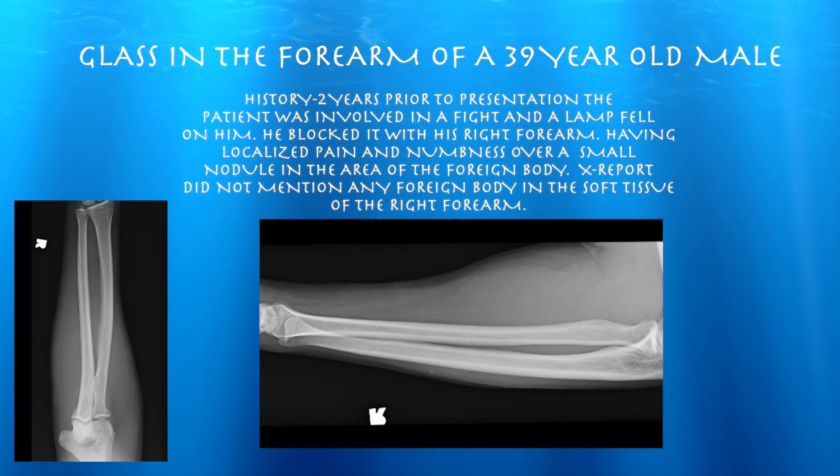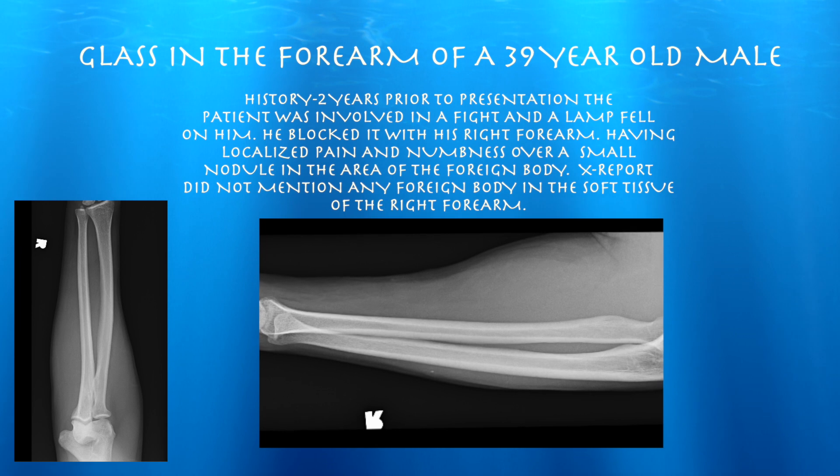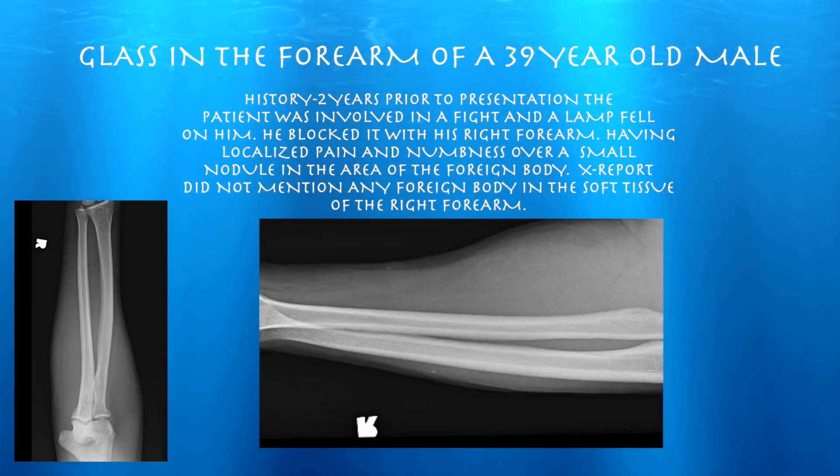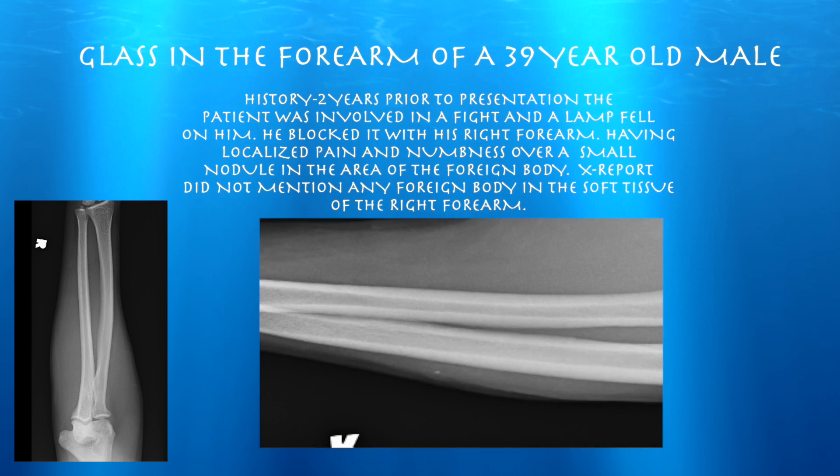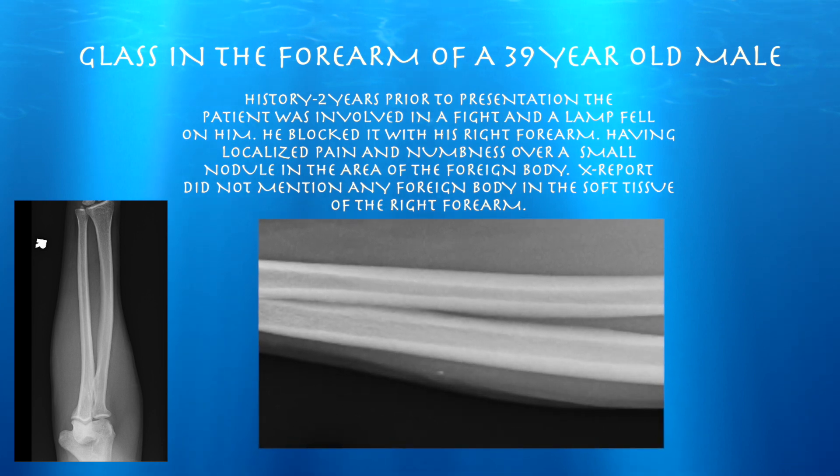This is a 39-year-old male who was involved in an altercation and a lamp fell on top of him. He used his right arm to block it, and he's having localized pain and numbness over a small nodule in the area of the foreign body.